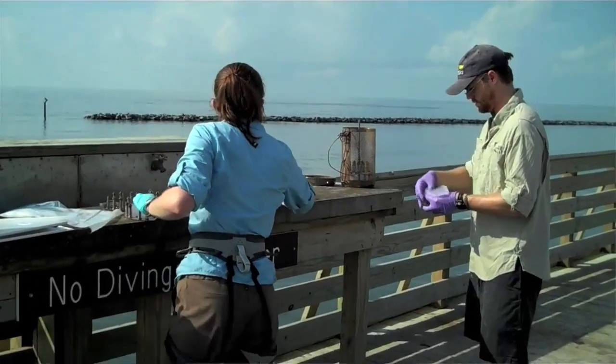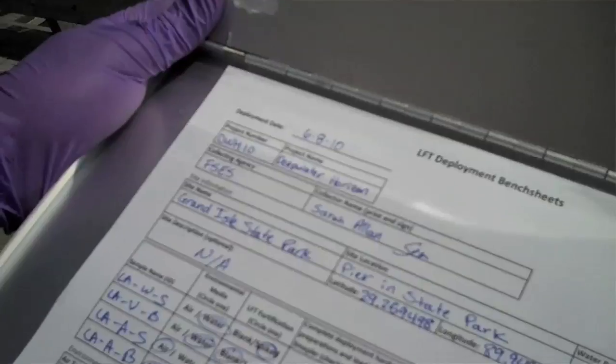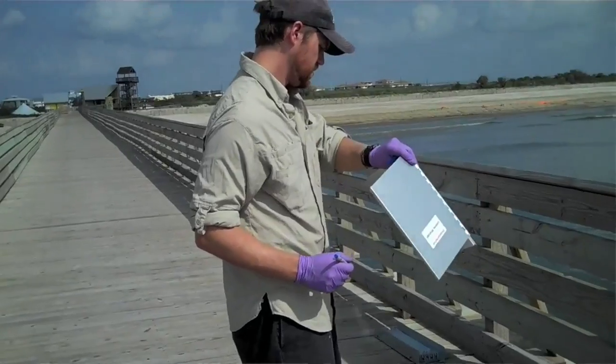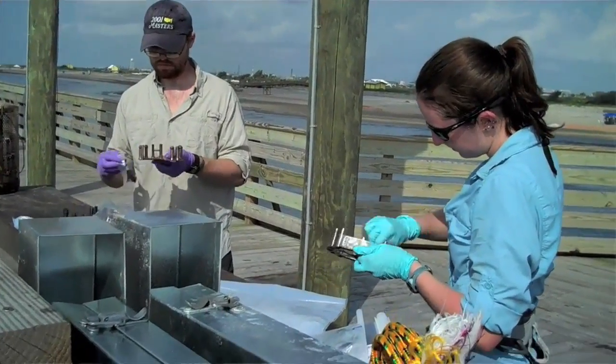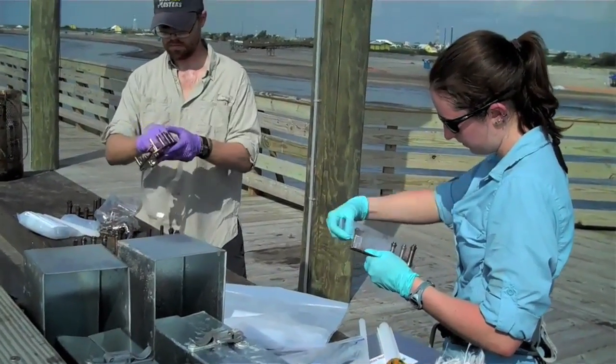So the idea is to use these devices to get a better mimic of that, so that we have a better idea of what the exposure is. We have several different types of devices we use, and some of those devices we've been deploying in the Gulf of Mexico, in Portland Harbor Superfund, and in various other locations to get a better estimate.